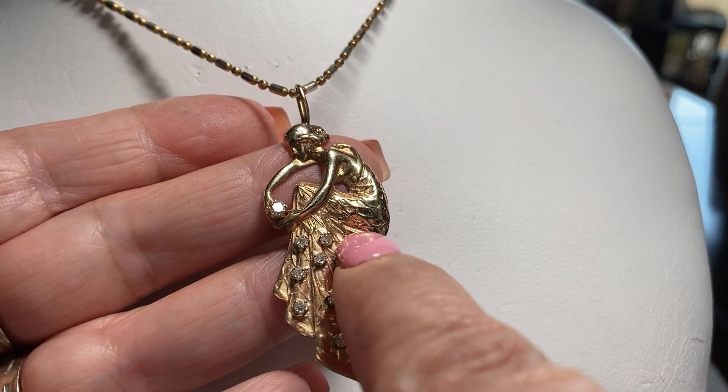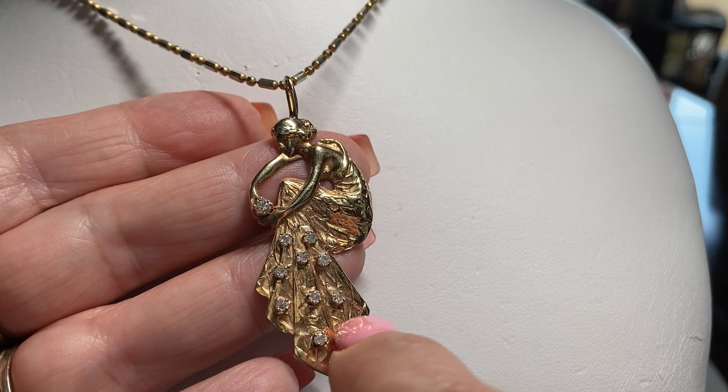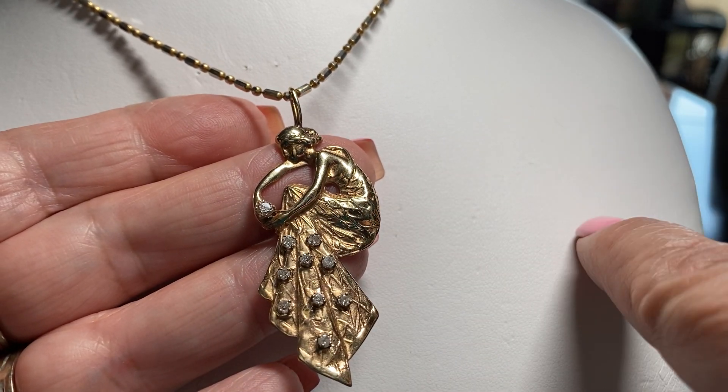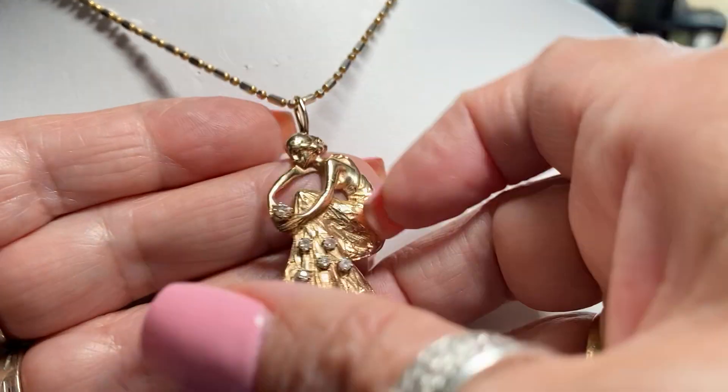I also have one where she has nothing — she's 14 carat with no stones in her skirt, but she has a big garnet. She's holding a garnet. I have to go find that one — it's stashed somewhere.